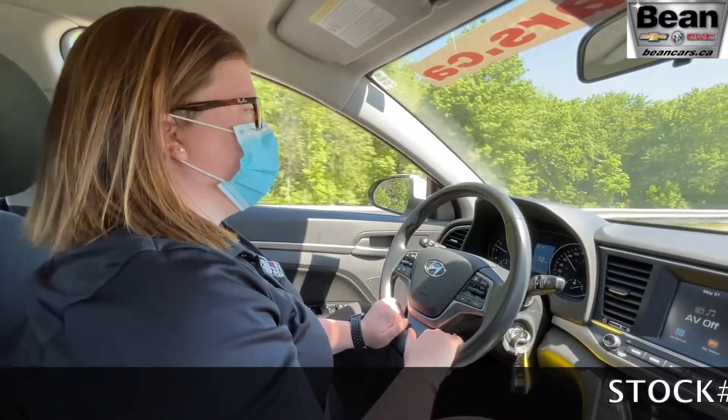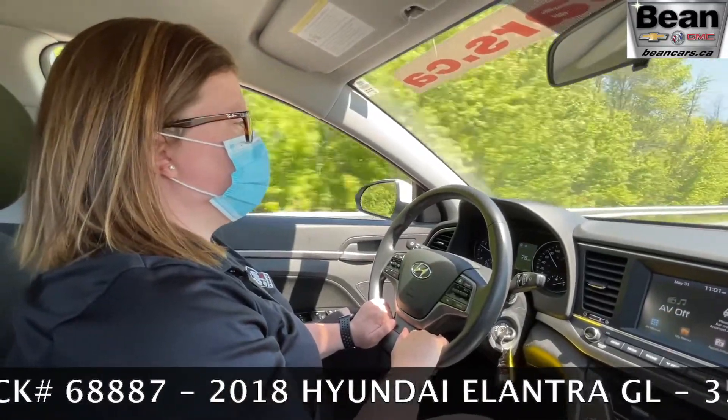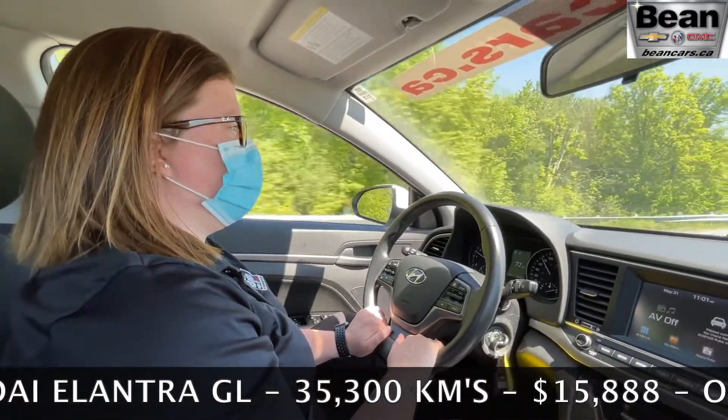This one owner, 2.0L engine with just under 36,000 km on it is a perfect daily commuter car. It's on sale today for $15,888.